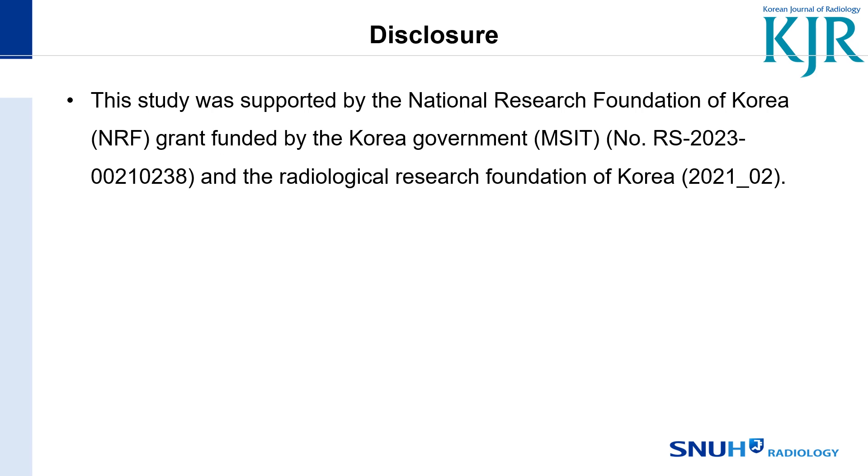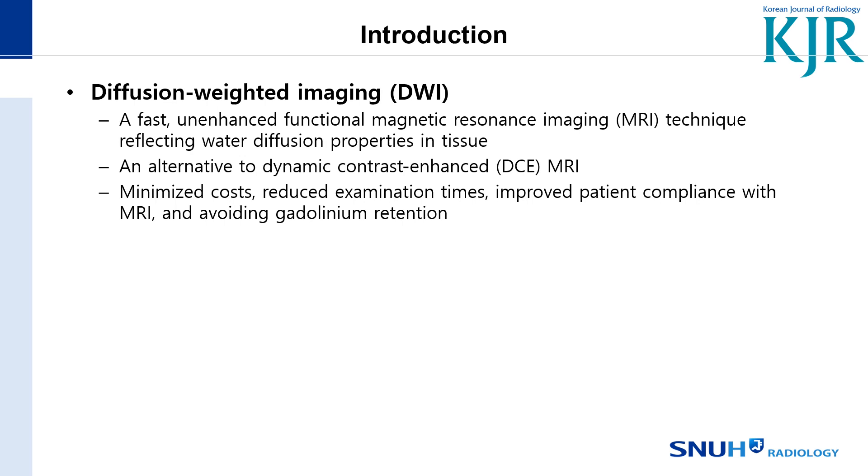Diffusion-Weighted Imaging is a fast, unenhanced functional MRI technique reflecting water diffusion properties in tissue. It minimizes cost, reduces examination time, improves patient compliance with MRI, and avoids contrast administration.